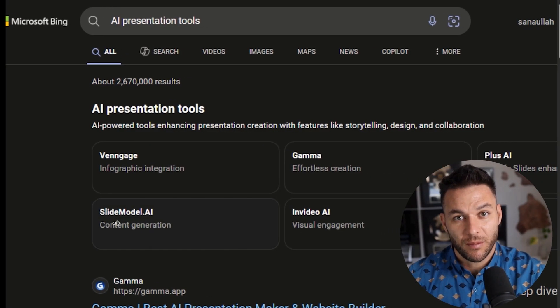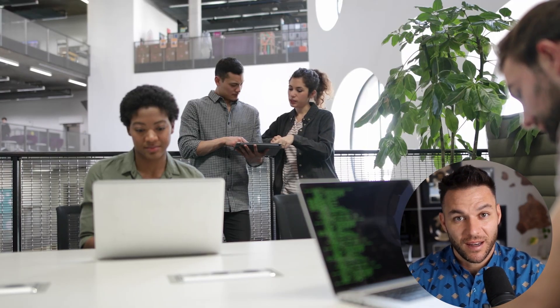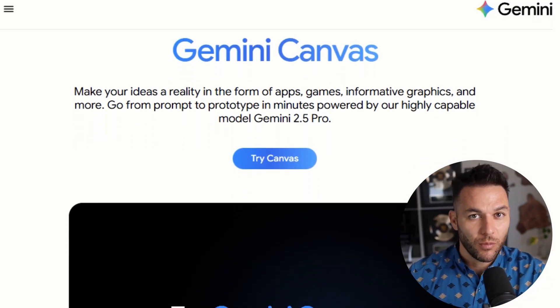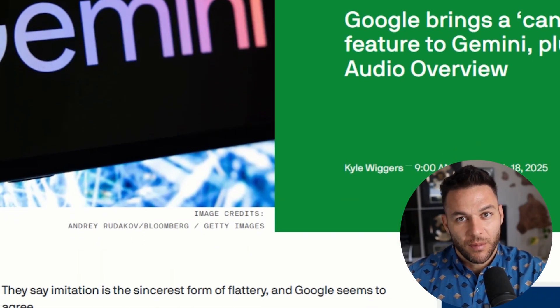Here's where most people mess up with AI presentation tools. They treat them like fancy PowerPoint replacements. They ask for a slide deck and then spend two hours fixing what the AI gave them. That's backwards. The smart way to use Gemini Canvas is to build your pitch deck like you're having a conversation. You're literally co-creating with AI in real time.